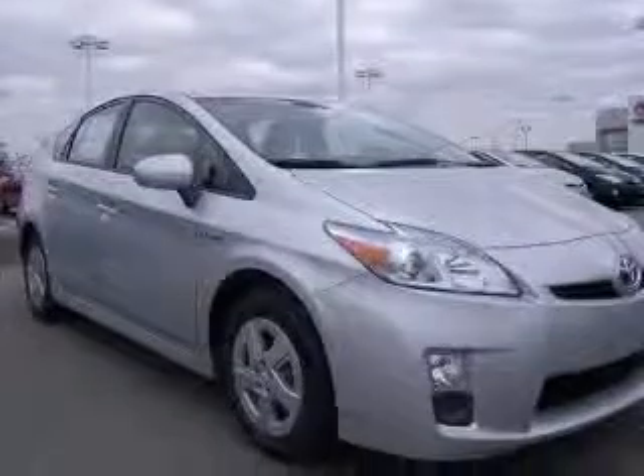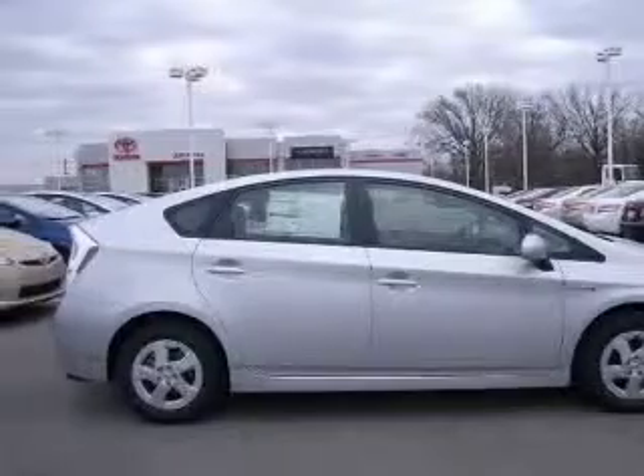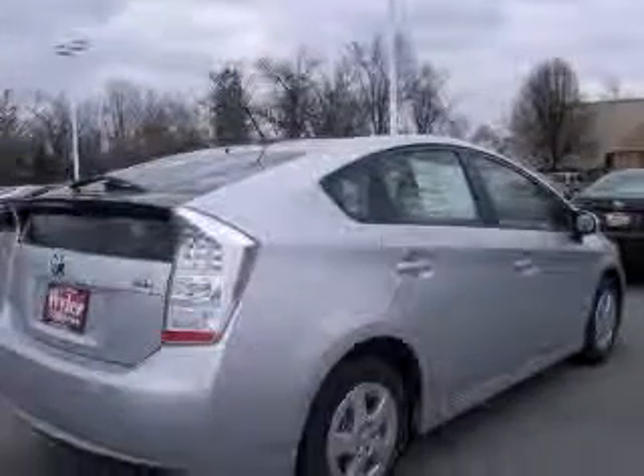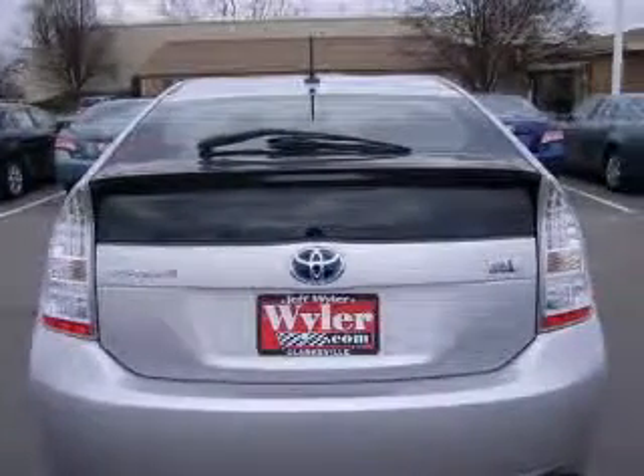This vehicle has a classic silver metallic exterior and includes the following options: four-wheel ABS brakes, air conditioning with climate control, audio controls on steering wheel, clock, in-dash, cruise control.